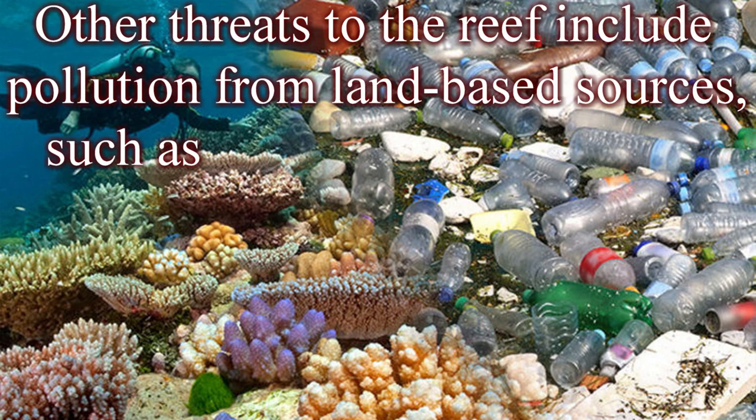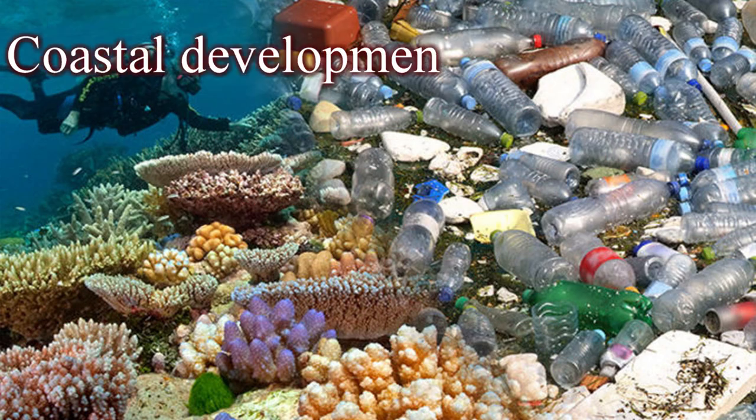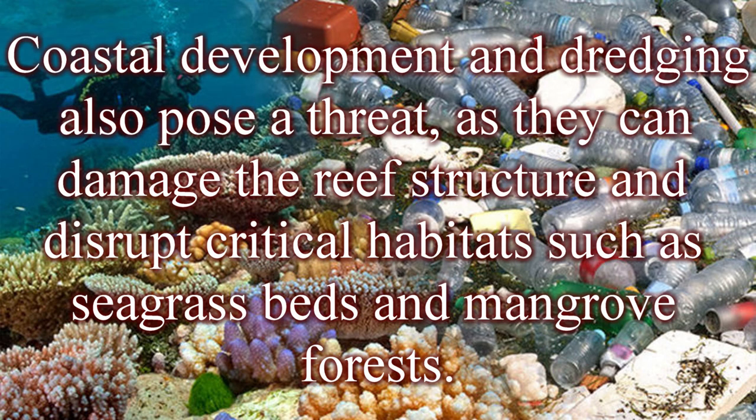Other threats to the reef include pollution from land-based sources, such as agricultural runoff and plastic waste, overfishing, and destructive fishing practices such as dynamite fishing and cyanide fishing. Coastal development and dredging also pose a threat, as they can damage the reef structure and disrupt critical habitats such as seagrass beds and mangrove forests.